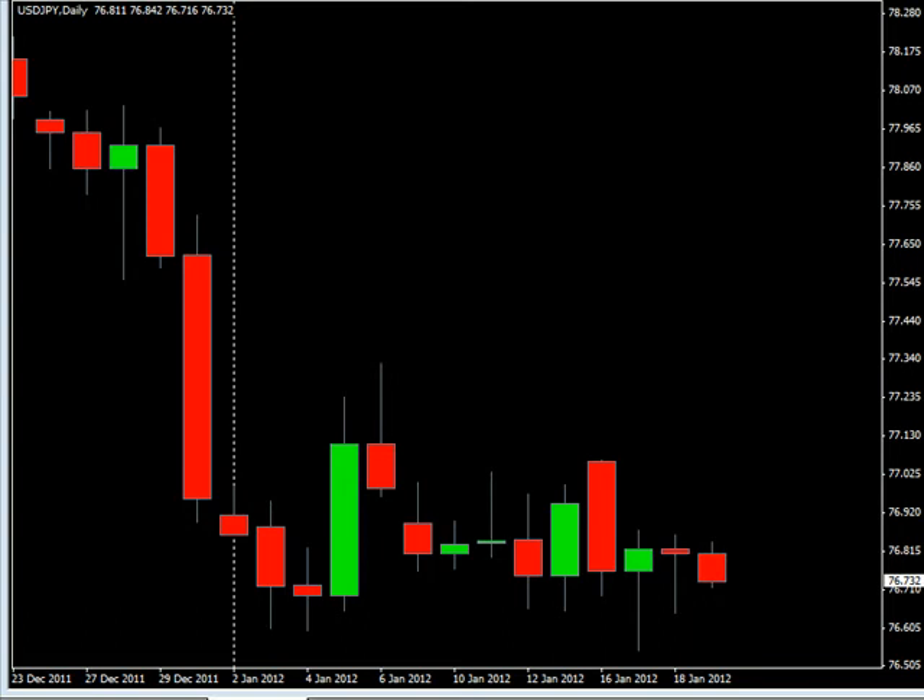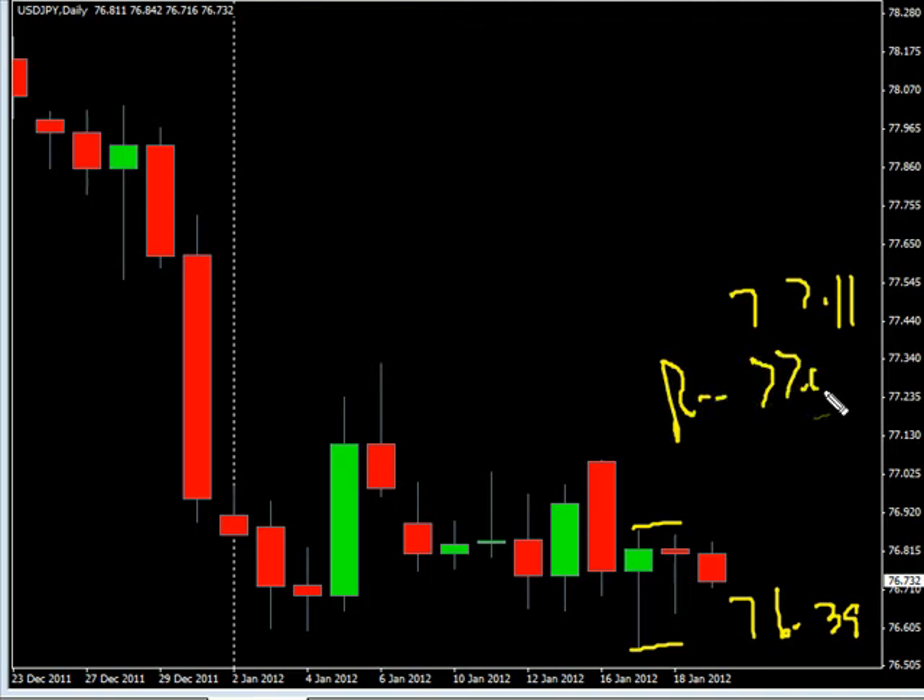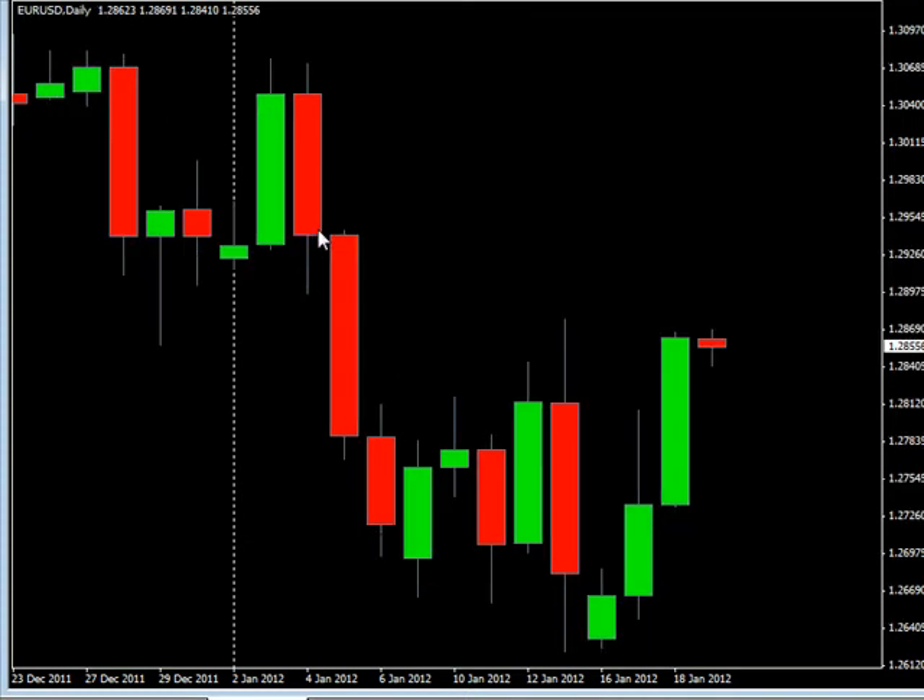Hello, welcome to the daily forex report for January 18th. We're looking at the US Dollar/Japanese Yen pair first. This pair closed down and did create an inside bar. We are looking for it to potentially go as high as 77.11, possibly as low as 76.39. Look for some resistance around 77.05 and look for some support around 76.50.